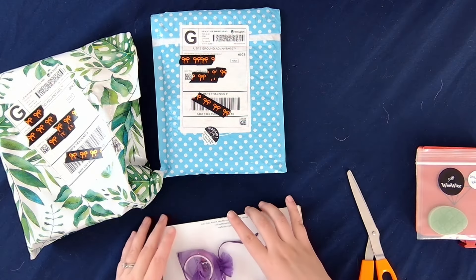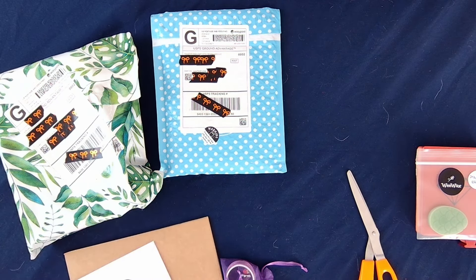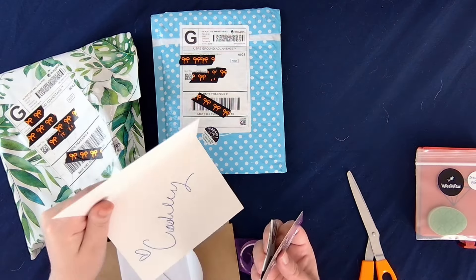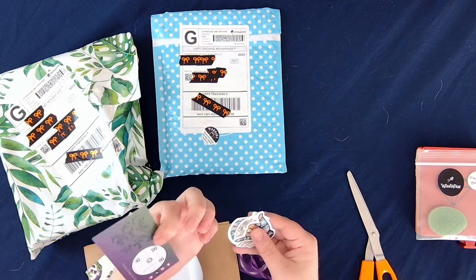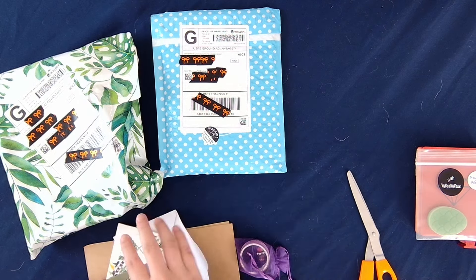So we got some cute stuff. We got a little thank you note from Crashly. Looks like we got some little Crafts with Crashly mini release papers in here. Got her business card — Crafts with Crashly — and we got some fun stickers.